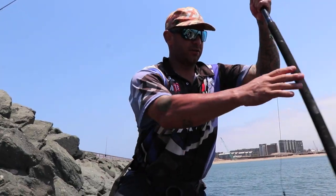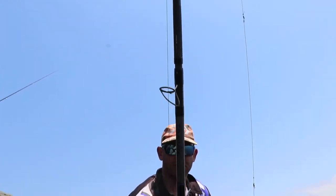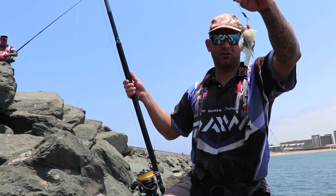Here's the tackle I used: new Daewa tournament, 15 foot, Daewa Saltis 8000, and a 10/0 mustard circle hook.